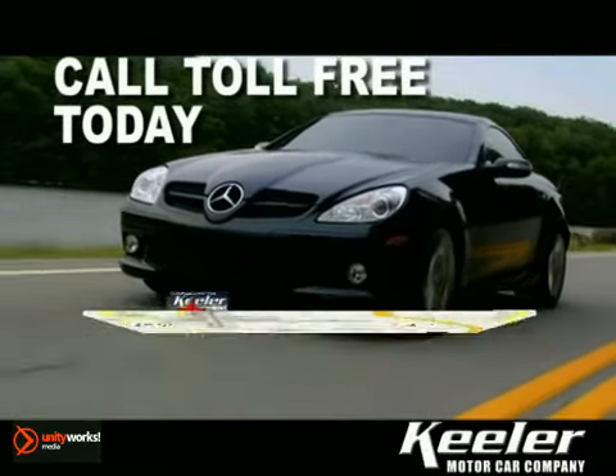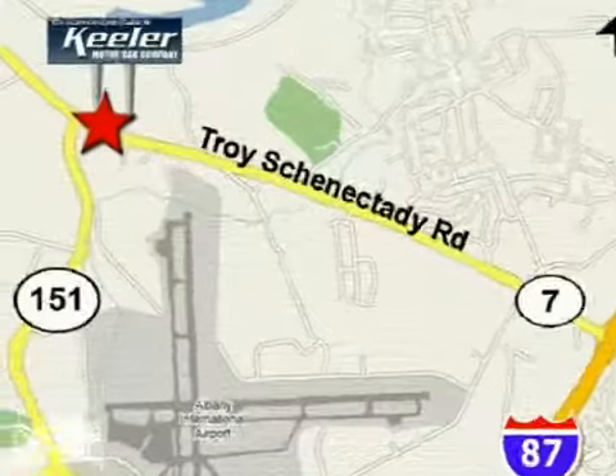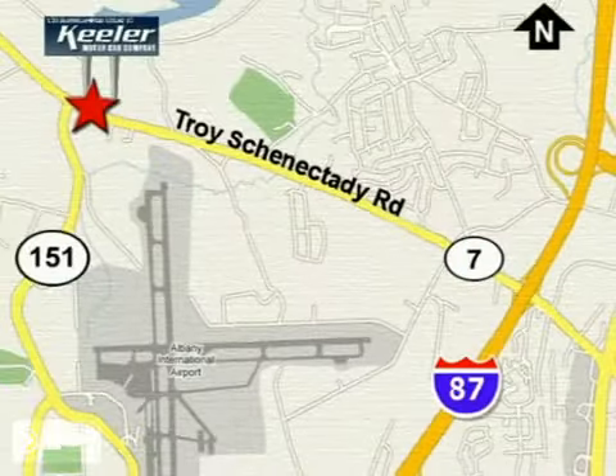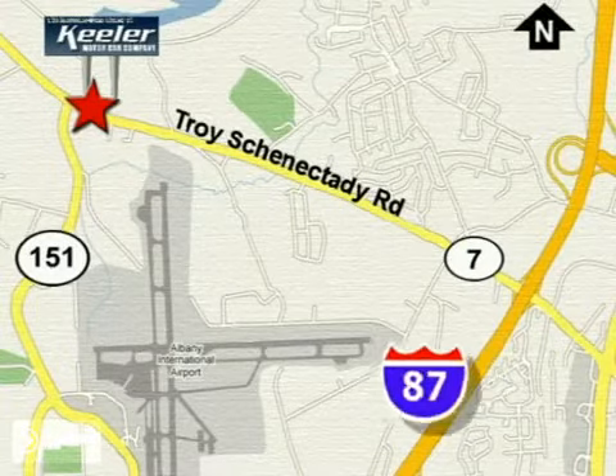Call toll free today or stop by. We're conveniently located in the center of the Capital District on Route 7, just 2.2 miles west of exit 6 off I-87.